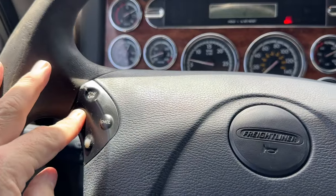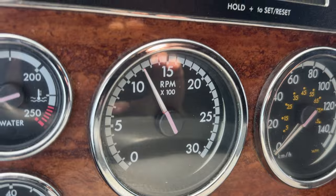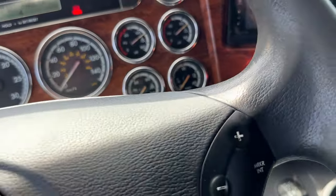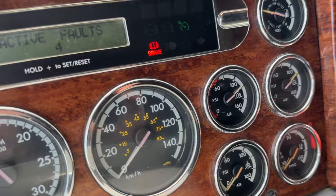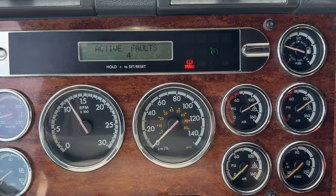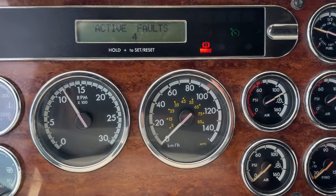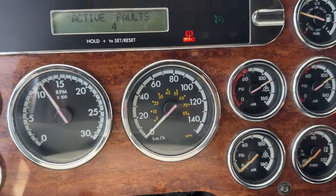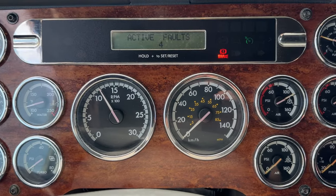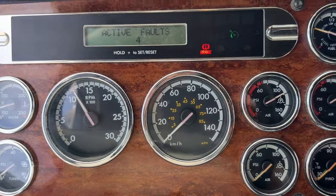Let's get under the hood and have a listen with it on fast idle. The tachometer gauge looks like it's falling apart a little bit, and the speedometer as well. Please take note that the speedometer is in kilometers, but you also have miles there. If you're watching this in the US, we do offer delivery to our yard in Buffalo. Let's have a listen to this thing running.